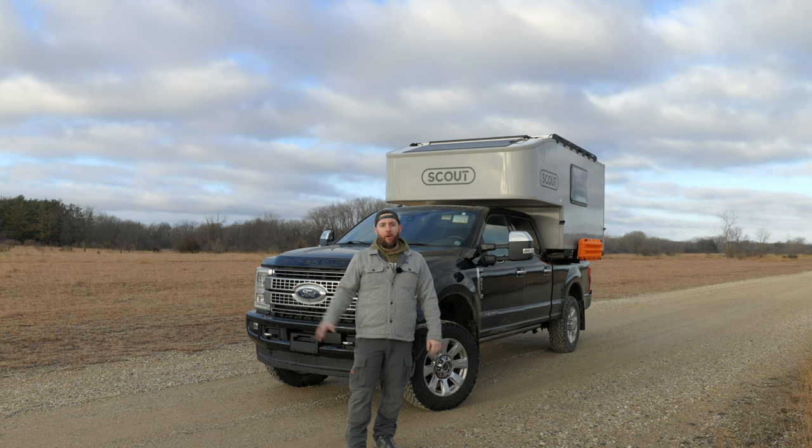Hey everybody, welcome back to another video. Today we're going to be doing something a little bit different. We're actually going to be doing a full tour of the camper. We're going to talk about the truck, talk about the camper, a little bit outside and inside.